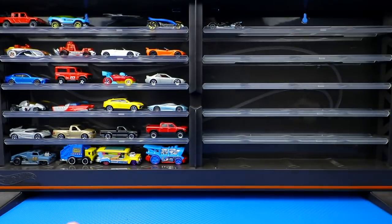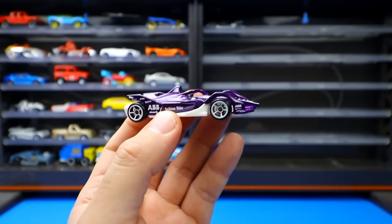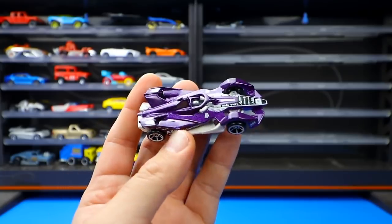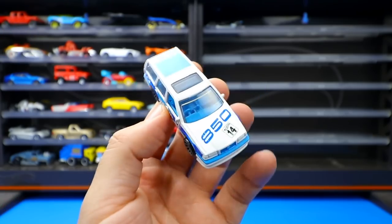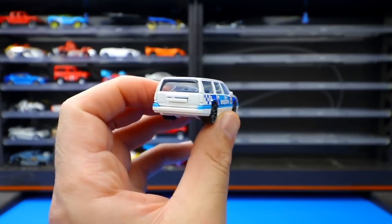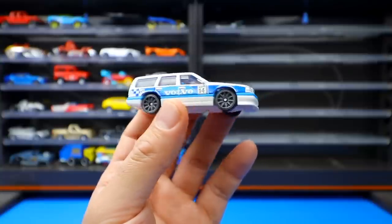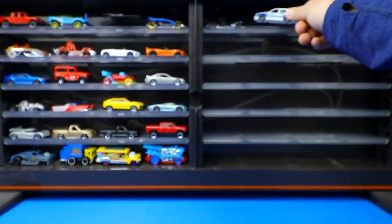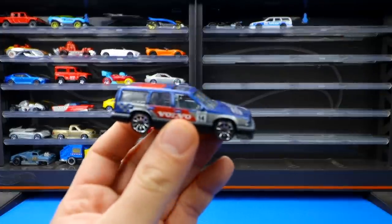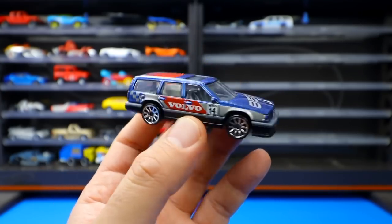The Formula E Gen 2 car was recolored in a white base variation with a cool looking top. Also from the Race Day Series, the Volvo 850 Estate was first released in white — the host likes that Hot Wheels releases unique cars like this and the Kia Stinger GT. A recolor also came out with big chrome wheels in a different color.